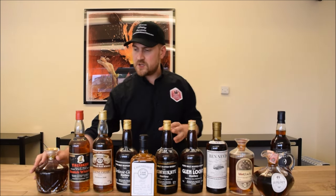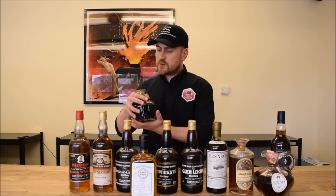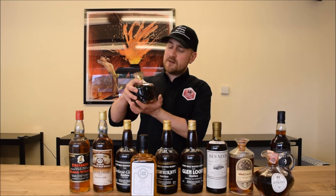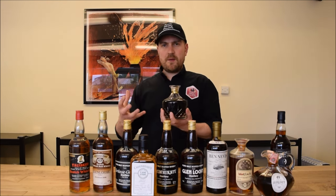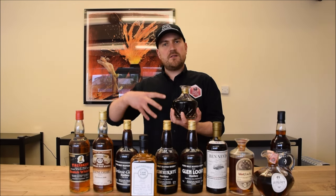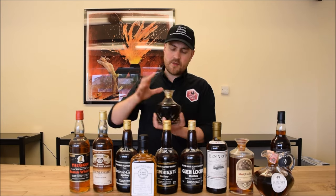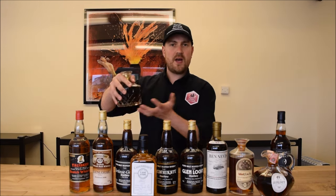First up we have this wonderful crystal decanter filled with Irish whisky. It was distilled in 1943 and bottled 42 years later by Douglas Lang. When Douglas Lang were bottling independently, they weren't selling through their own market — they were selling through duty-free shops and their target market was more the Far East. So what we have here is this wonderful rare old Irish spirit.